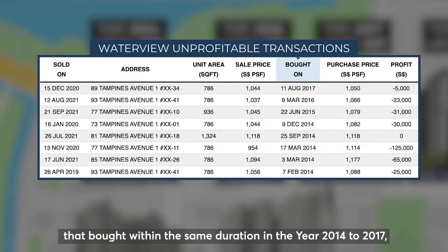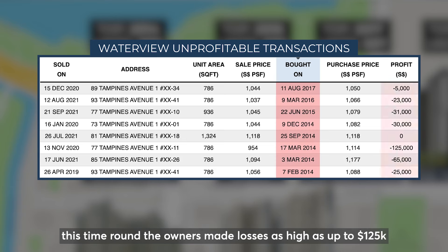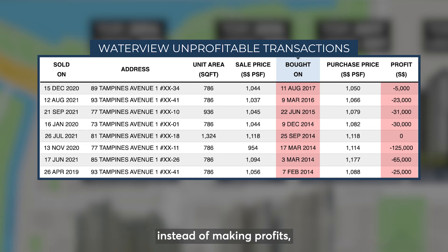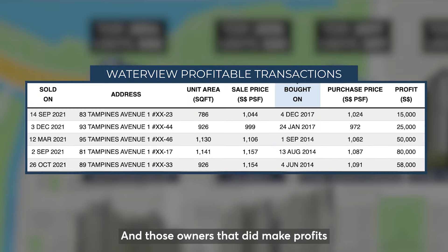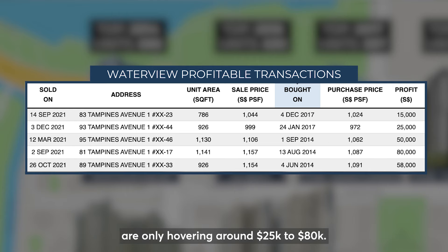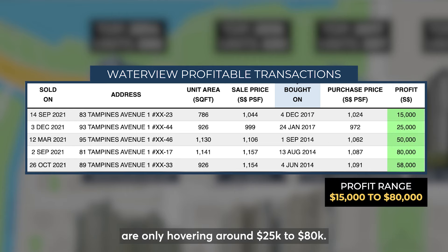Yet we can see that units bought within the same duration — year 2014 to 2017— this time round, the owners made losses as high as $125,000 instead of making profits, with a total of 19 unprofitable transactions recorded. And those owners that did make profits are only hovering around $25,000 to $80,000.